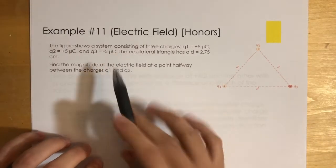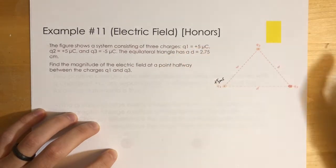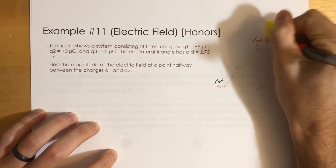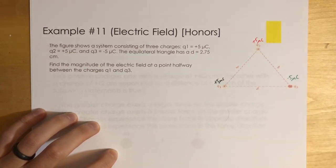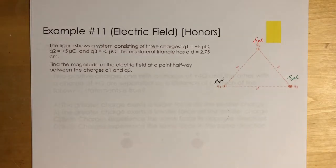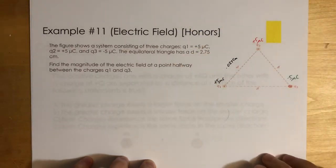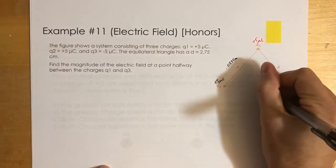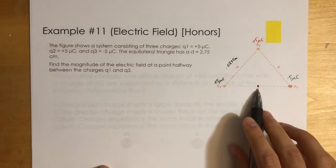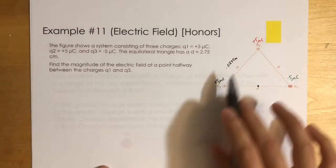Let's look at example 11. The figure shows a system of three charges: Q1 = +5 microcoulombs, Q2 = +5 microcoulombs, and Q3 = −5 microcoulombs, placed at the corners of an equilateral triangle with side D = 2.75 centimeters, or 0.0275 meters. We want to find the magnitude of the electric field at the point halfway between charges Q1 and Q3.